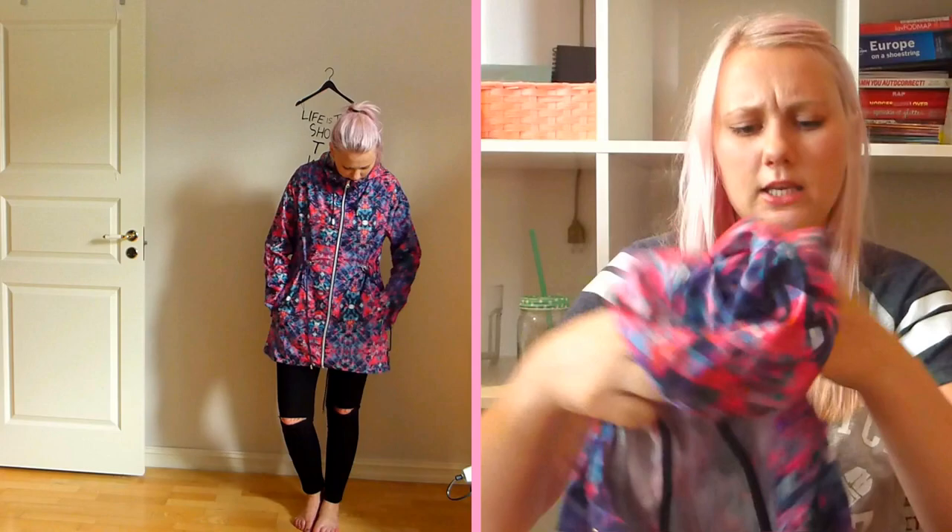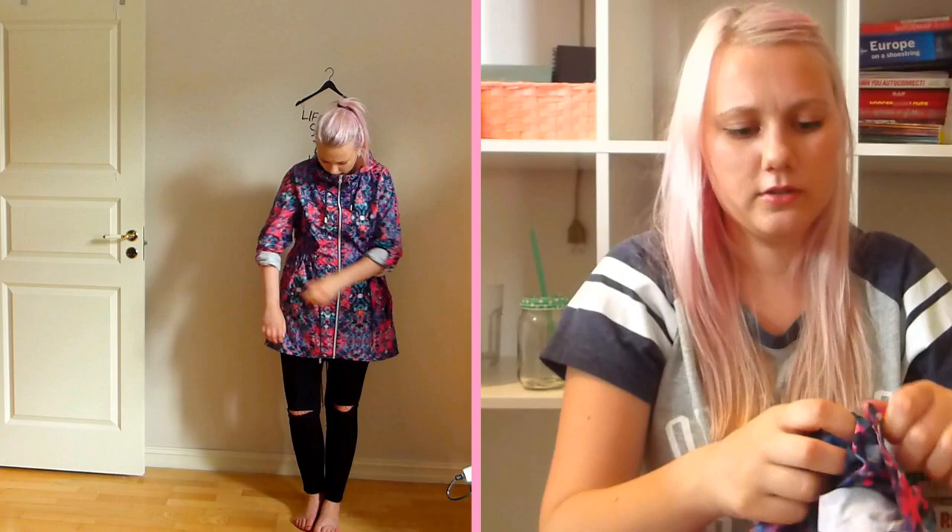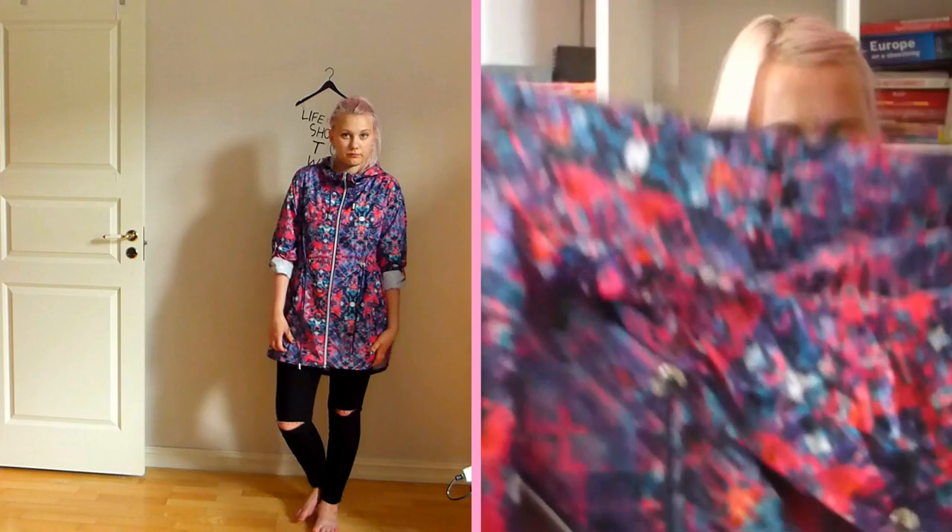It's got a hood and it's really thin, and you can roll up the sleeves or leave them down. It's got pockets. It also has some strings around the waist so that if you have curves and you don't want to look like a beanbag, you can tighten them a bit. It's really thin and not that heavy raincoat feeling, and I love that.